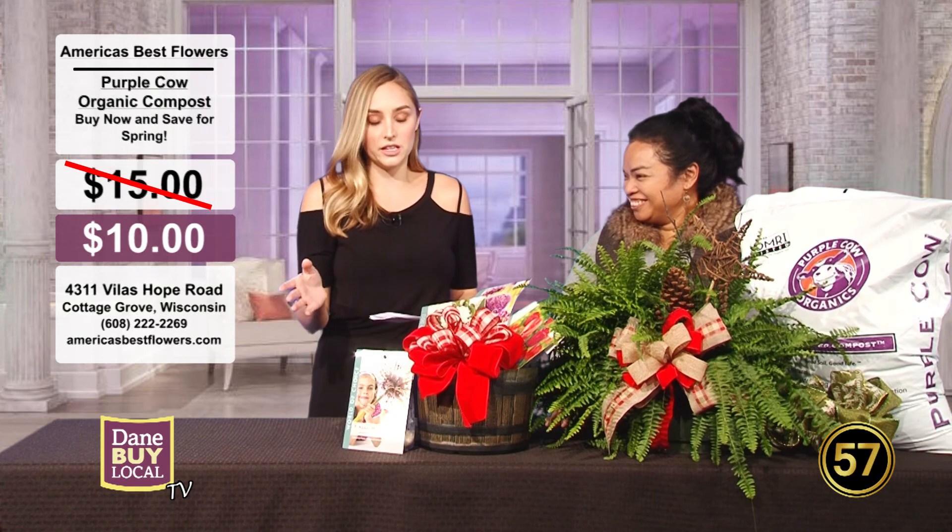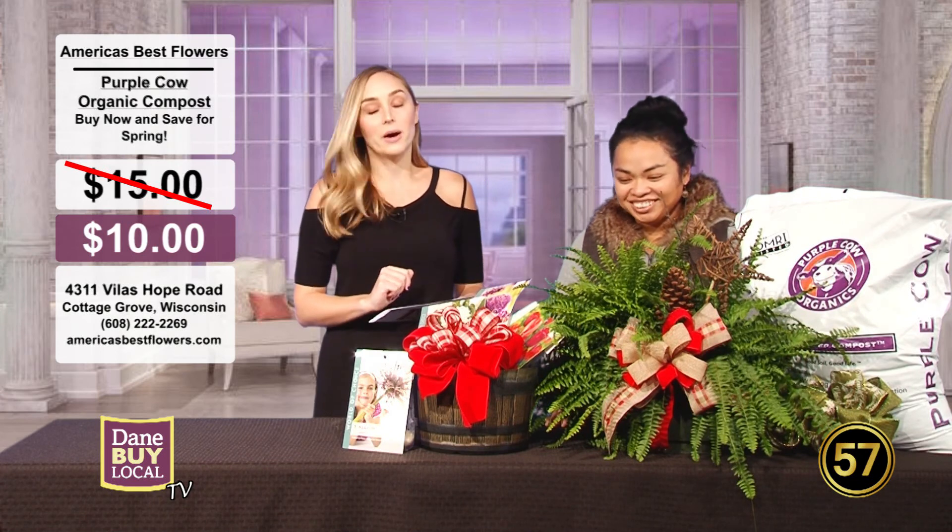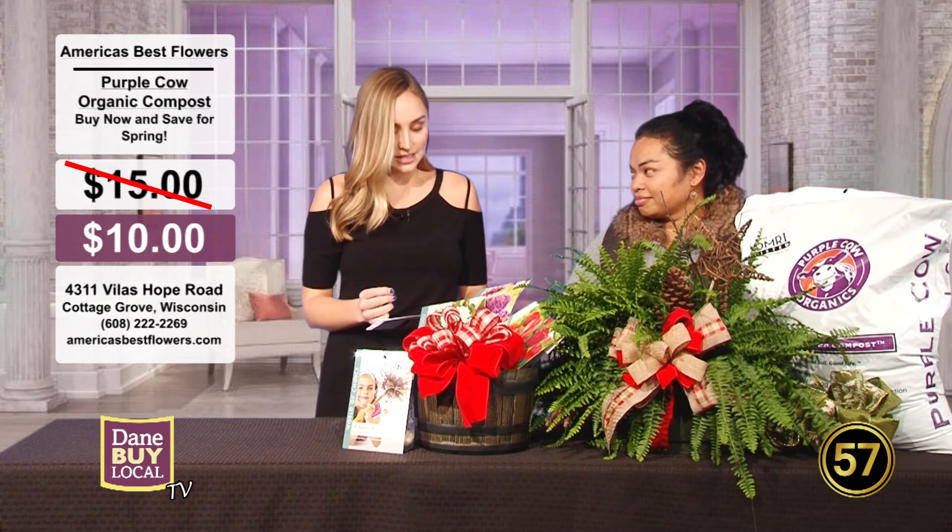Anybody can really use this. This is something where you're going to thank yourself later. It's not something you can use right now unless you have indoor plants. But save it — come buy it. Original price is $15 and they're offering a discount down to $10. Come stock up now and save it for spring and summer.